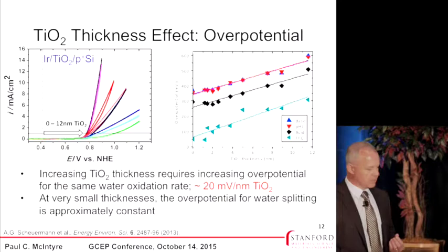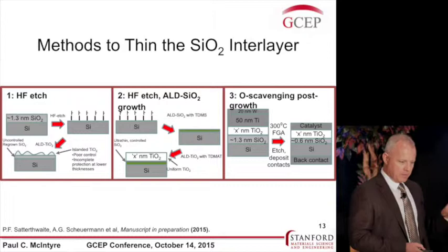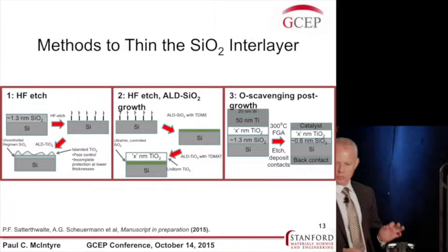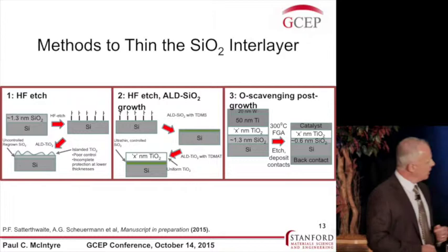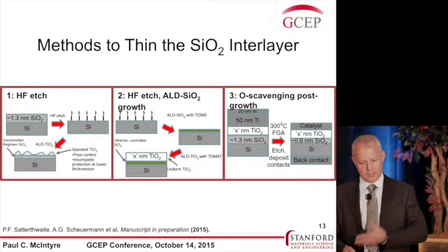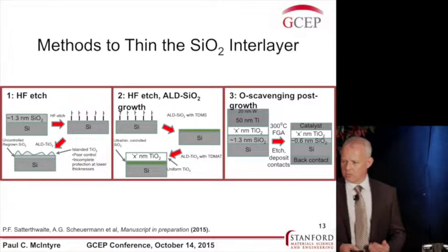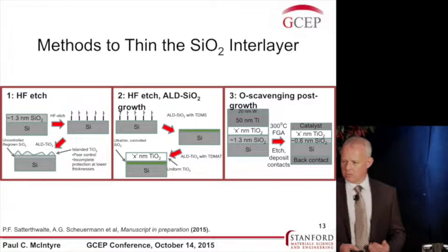We can break down lowering the resistance of this structure into two parts. First, we need to make the SiO2 thinner. We've looked at a variety of techniques — all involving thinning the SiO2 and either putting TiO2 on top or thinning the SiO2 afterward. They all work, some better than others, but generally reduce the overpotential by as much as 50 to 100 millivolts — a big advantage. We'll be reporting that in a publication soon.